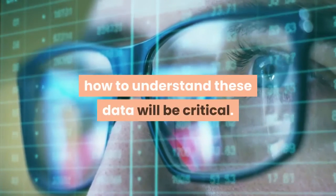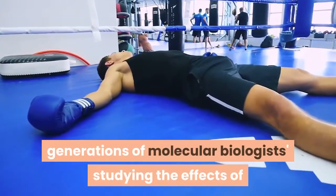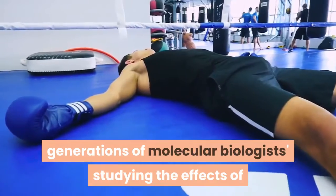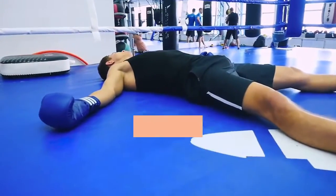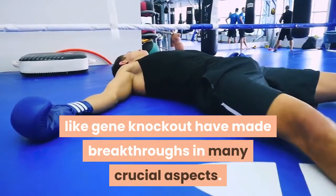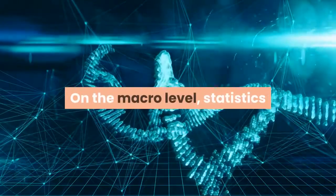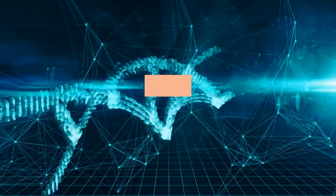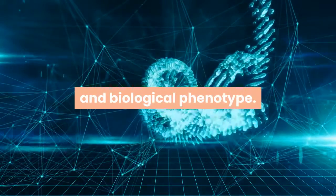When we accumulate enough data, how to understand these data will be critical. On the micro level, generations of molecular biologists studying the effects of apparent biological traits genes exert, utilizing technologies like gene knockout, have made breakthroughs in many crucial aspects. On the macro level, statistics and other data analysis techniques are introduced to study the relationship between gene sequences and biological phenotype.